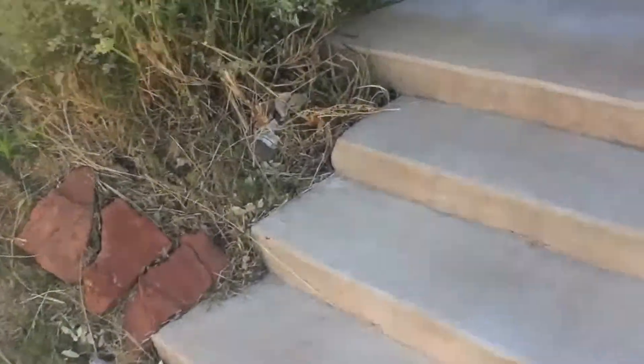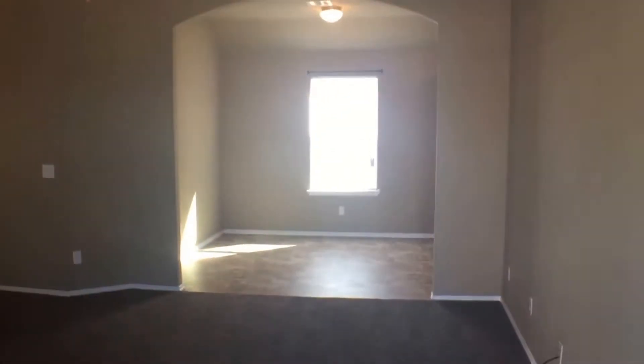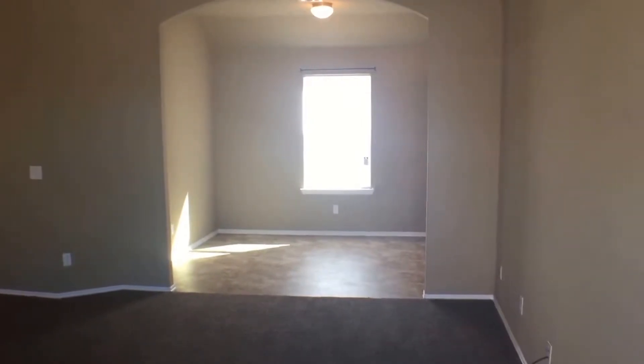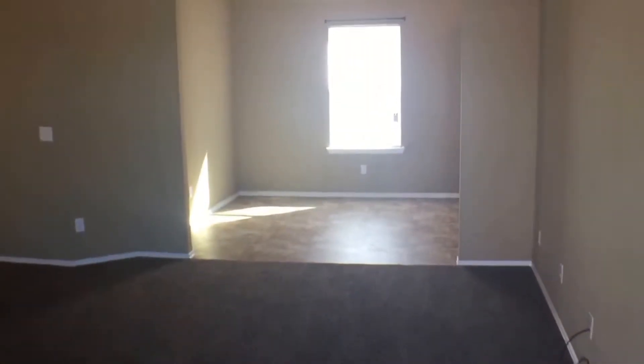Walking up to the main entrance now. Straight ahead of us to our right, we have the dining room and kitchen area. Directly connected to the entrance, as you can see, we have the living room. And to the left side of the house, we have the bedroom areas.